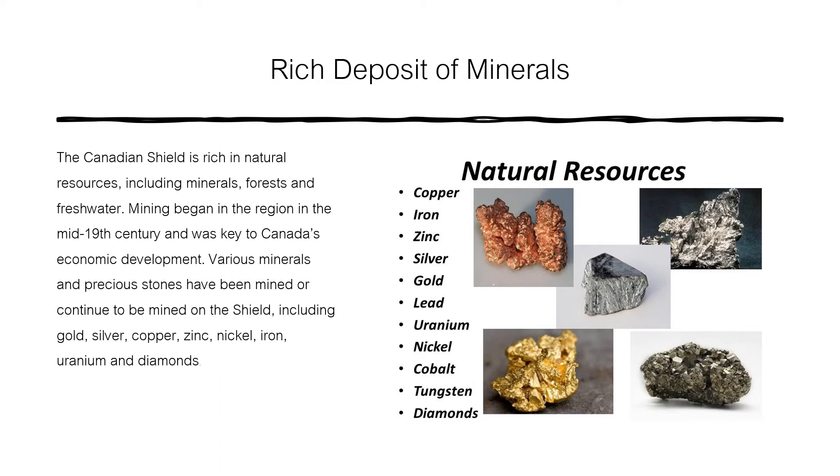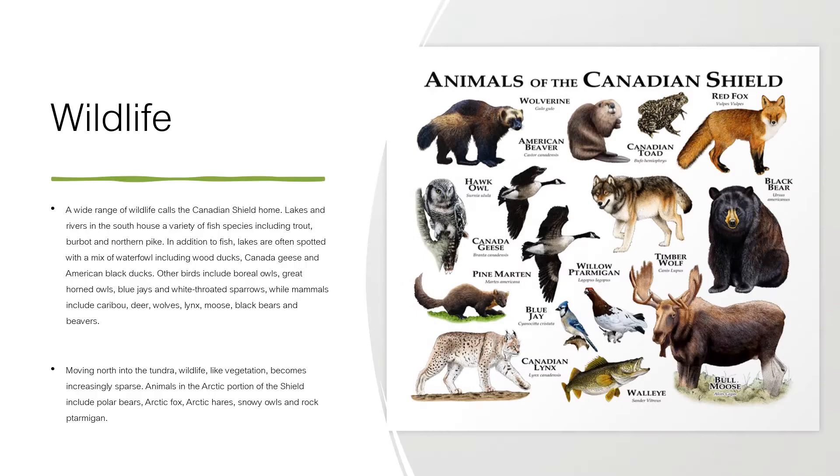Rich deposits of minerals. The Canadian Shield is rich in natural resources including minerals, forests, and fresh water. Mining began in the region in the mid-19th century and was key to Canada's economic development. Various minerals and precious stones have been mined or continue to be mined in the Shield including gold, silver, copper, zinc, nickel, iron, uranium, and diamonds.